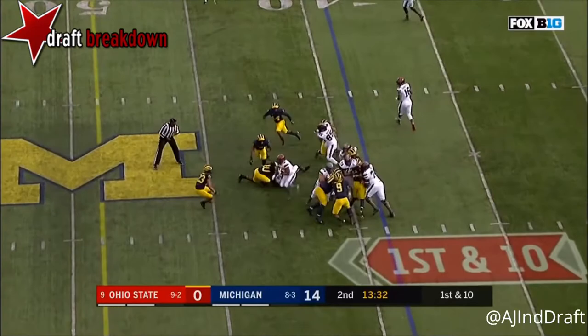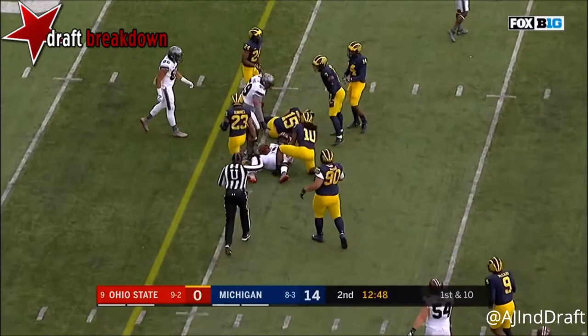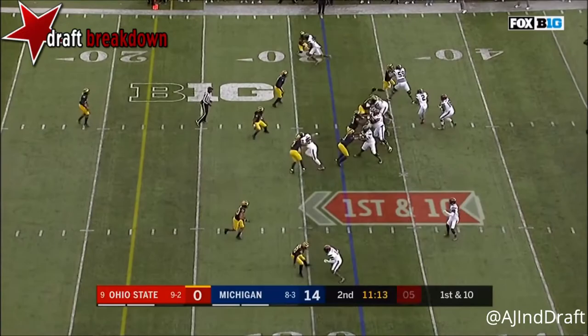First down and 10 from the 39. Dobbins spinning and Dobbins picks up the first down. Barrett pulls it and picks up seven — as soon as Barrett sees the defense collapse down, he pulls the ball out. He's got the block up on the linebacker, it's a nice play. Barrett runs it, breaks a tackle, and picks up the first down.